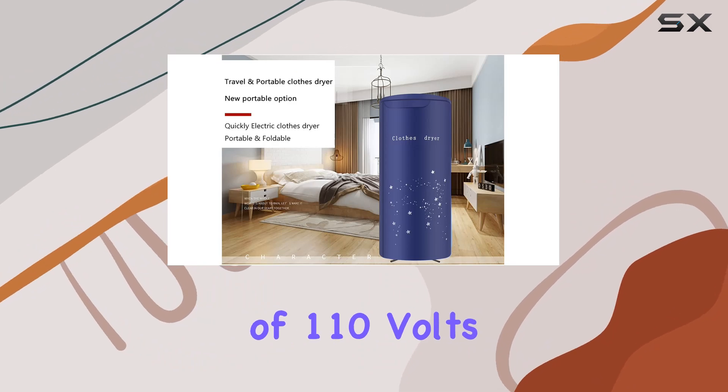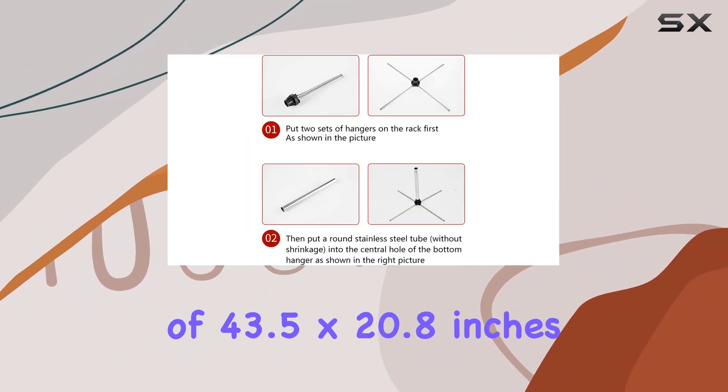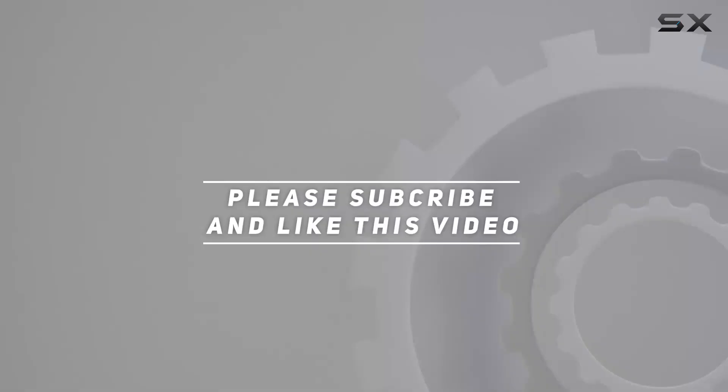Operating at a voltage of 110 volts and with dimensions of 43.5 by 20.8 inches when set up. Check out the video description for updated price, and thank you for watching this video.